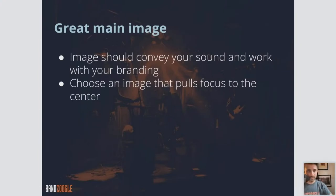Going back to the great main image — it should convey your sound and work with your branding. You also want to choose an image that pulls focus to the center. If you have a full screen photo as your header and you have four band members, as much as possible you want them centered in the picture with a little bit of space left around the outside. Our websites are responsive, meaning content automatically adjusts to the size of the screen. The header photo may get cropped slightly around the edges, so make sure the important content on your main image is centered.